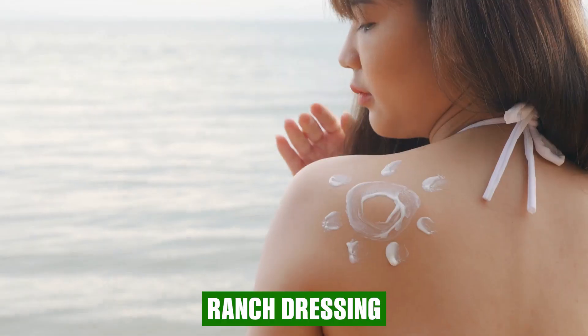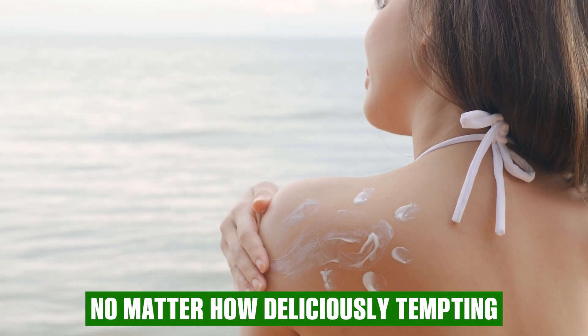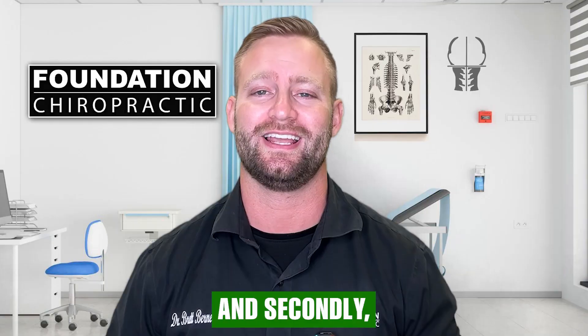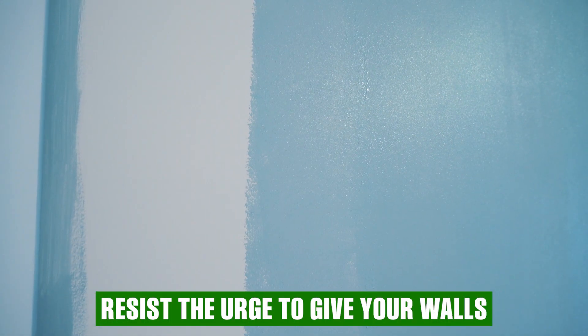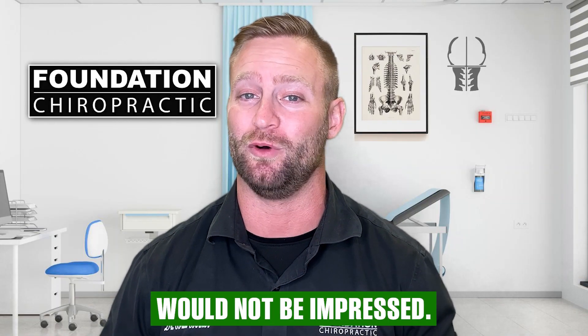First off, ranch dressing isn't meant for sun protection, no matter how deliciously tempting it may seem. And secondly, please resist the urge to give your walls a ranch-inspired makeover. Trust me, your interior designer would not be impressed.